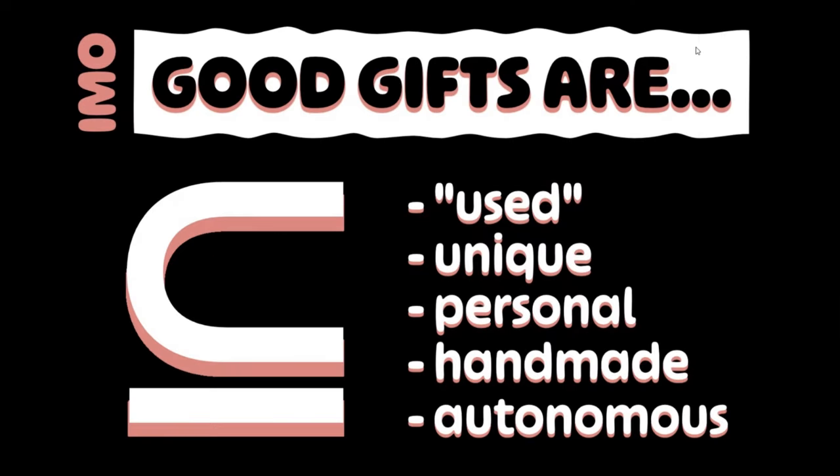I'm going to talk about what I think makes gifts good. This is a not-so-scientific, anecdotal list from me. In my opinion, good gifts are used — and I do not mean pre-owned, although pre-owned gifts are rad too. What I mean is that the gift has a place in the recipient's life over time. Unique, personal, and handmade — I don't need to tell you what those are. Frankly, I think those are all kind of bonus. I always appreciate them, but they're not as critical.